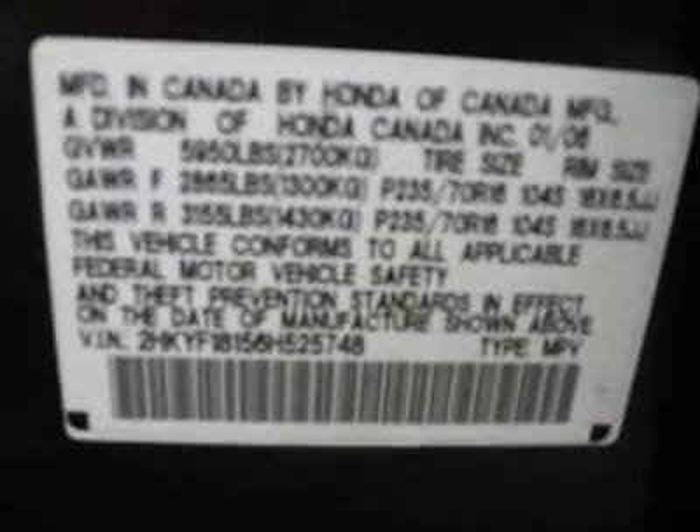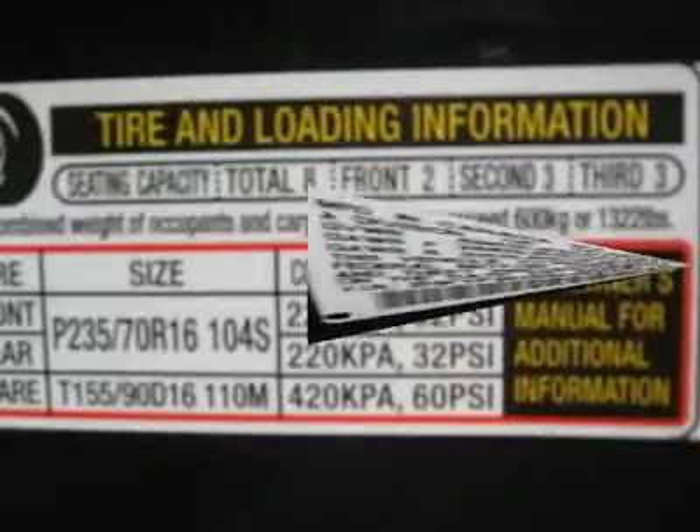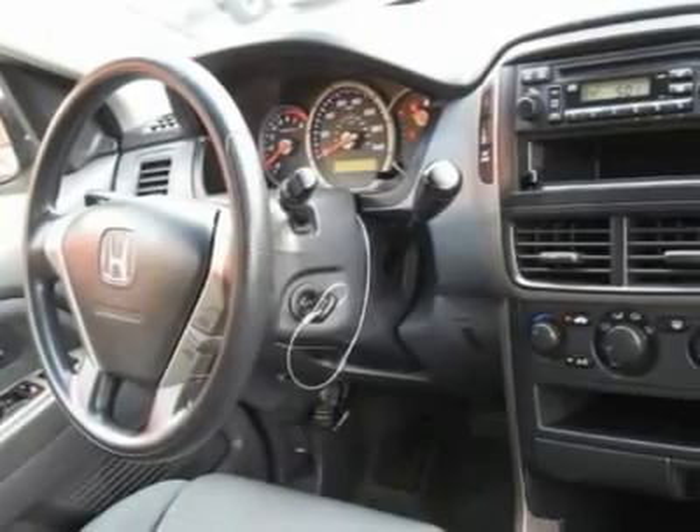Rear defogger, intermittent wipers, AM/FM CD player, wheels, leather interior surface, third seat, rear wipers, cup holders, heated mirrors, premium wheels, carpeted floor mats.